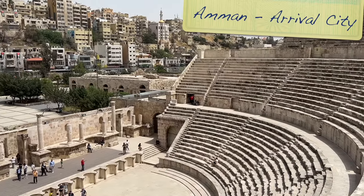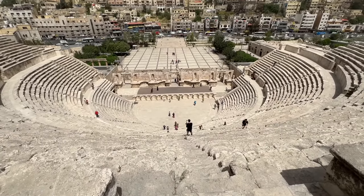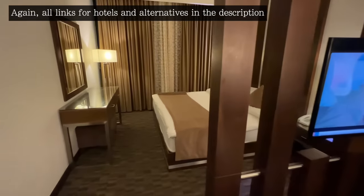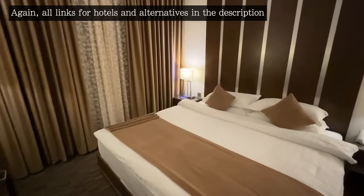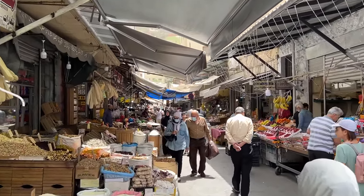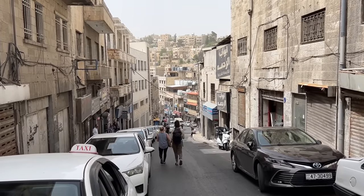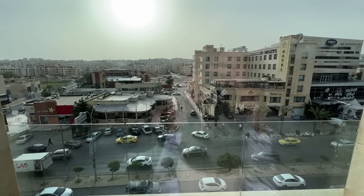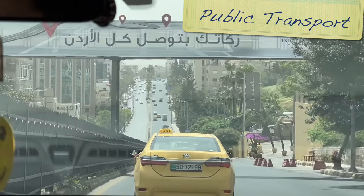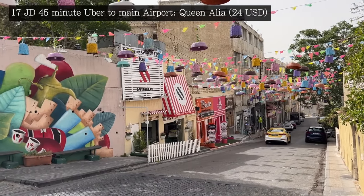Now let's cover some other major attractions and useful pointers including transport and safety. For Amman, the hotel we stayed in was perfectly fine, but in hindsight I would have preferred to be somewhere much more central. I've linked a hotel in the description that has a great location to all of the most popular spots, allowing a siesta during the day or wandering for a meal in the evening. We did use Uber regularly in Amman, with wait times of about 5 to 10 minutes. It only cost 4 dinar from our hotel to the centre for a 20 minute ride, and 17 dinar to get to the airport, which took 45 minutes.